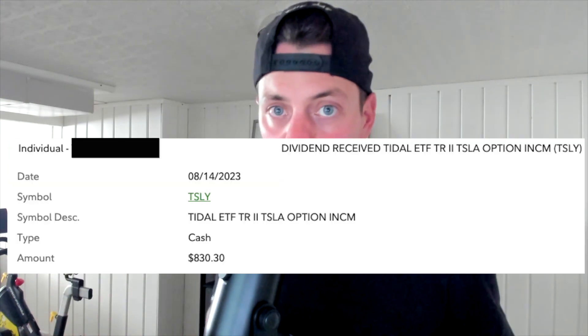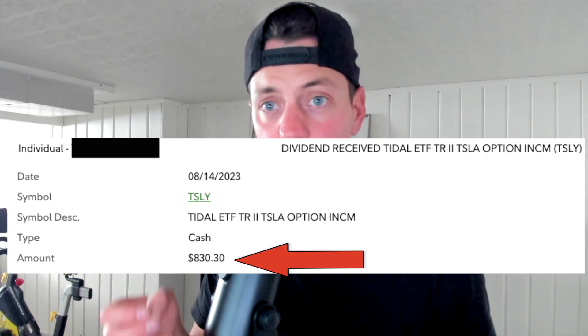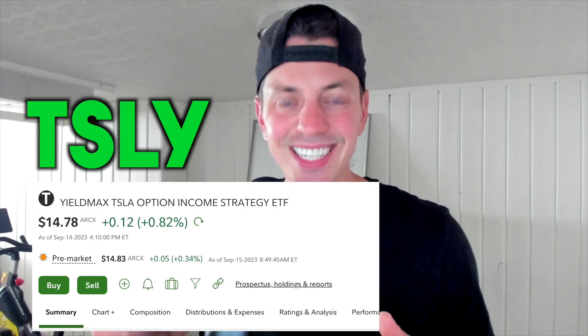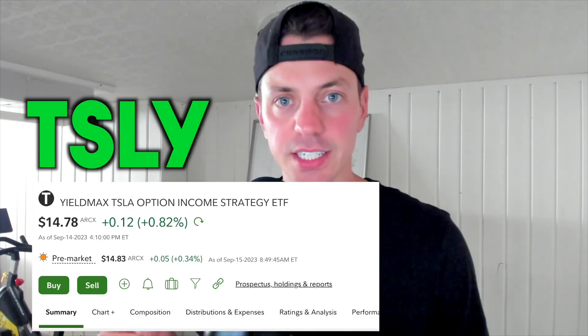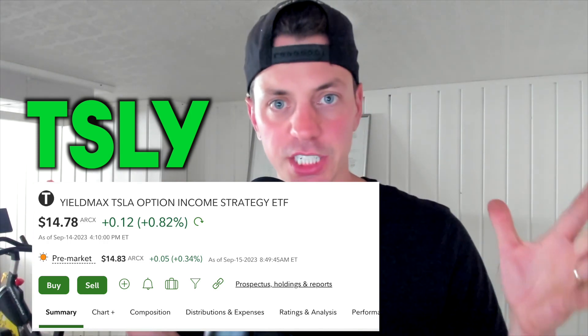So how much was my dividend payment? On August 14th of 2023, I received a total of $830.30 in my Fidelity account. This was a dividend payment from the symbol TSLY, Tesla, which is the Yield Max Tesla Option Income Strategy ETF.